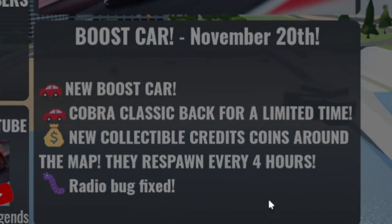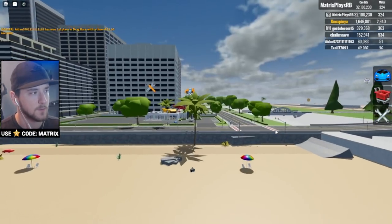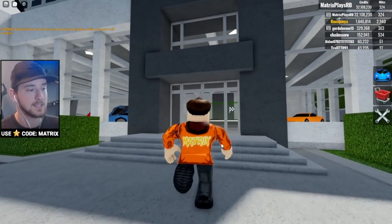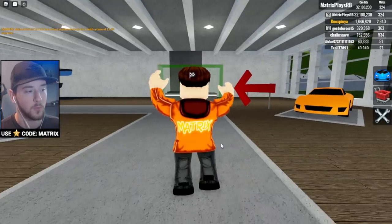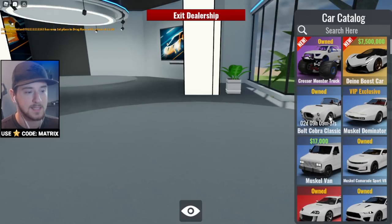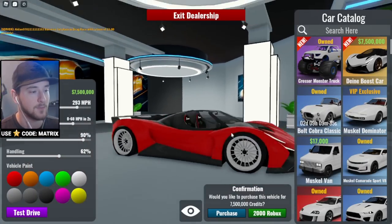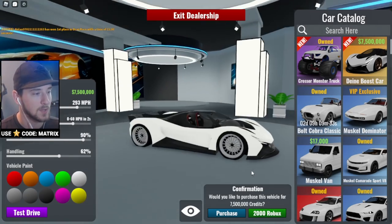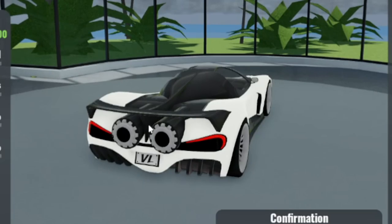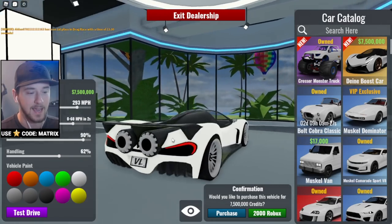The coins respawn every four hours, so there's new stuff around the map to go find and hunt down. But the main thing is obviously the new boost car — I've already seen the model and it looks really cool. It's 7.5 million dollars for this vehicle, and check it out — it's got these little jet engines on the back.